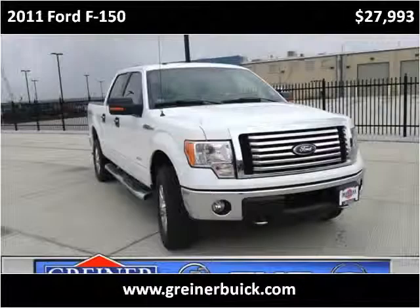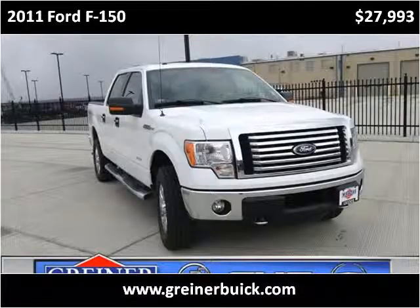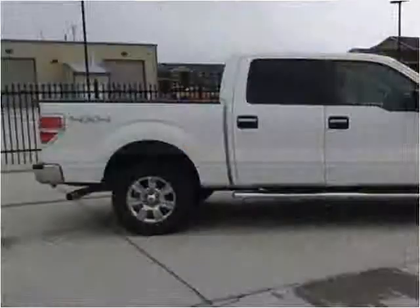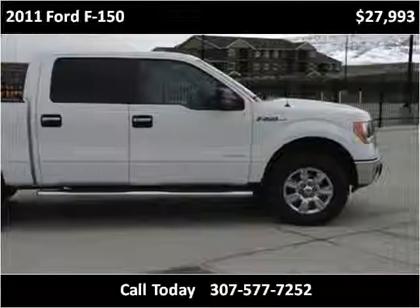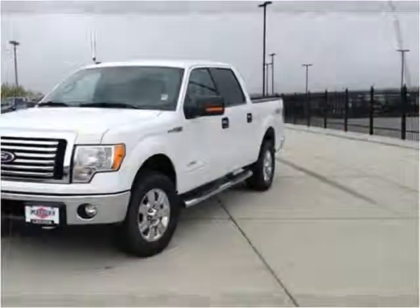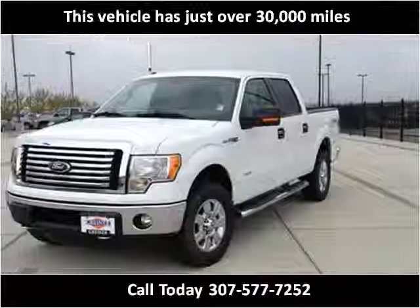This 2011 Ford F-150 is available from Griner Buick GMC Cadillac. This vehicle has just over 30,000 miles.